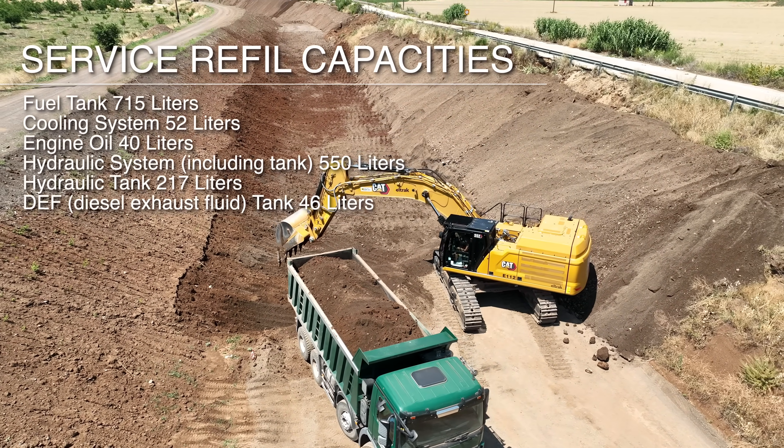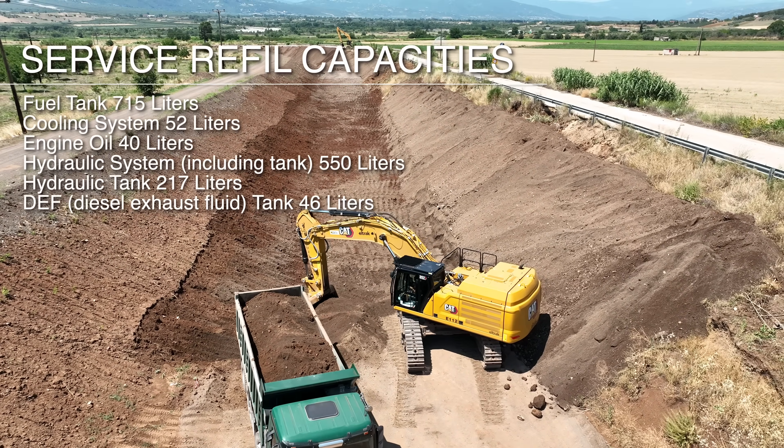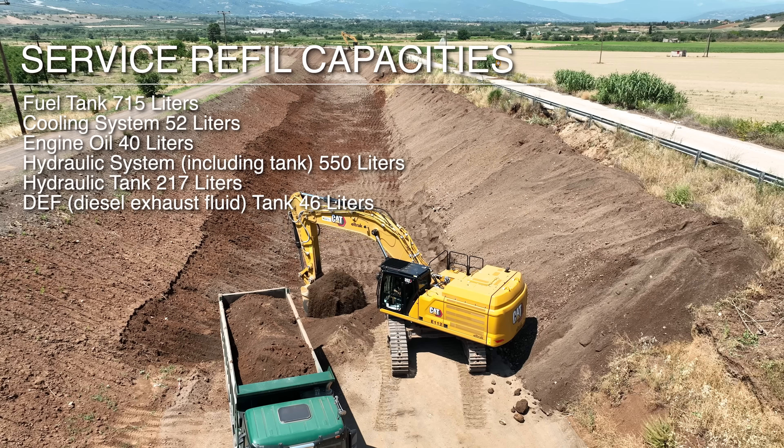The service refill capacity is 1.41 meters.